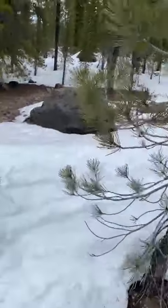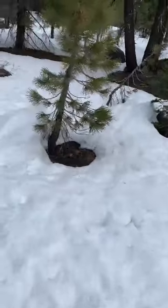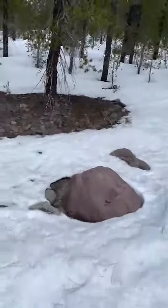Look at this place — it's very hard in some places, and so soft in others that my leg goes very deep, down to the knee level.